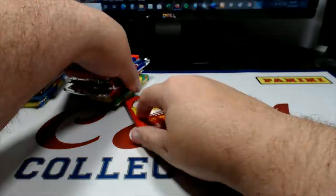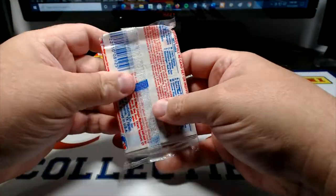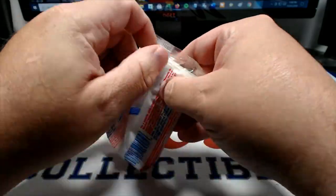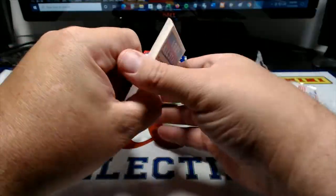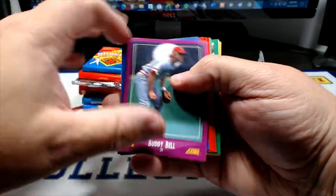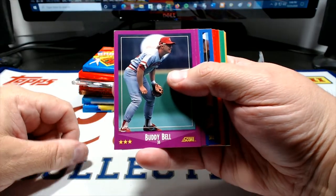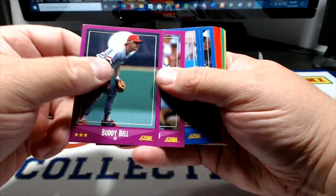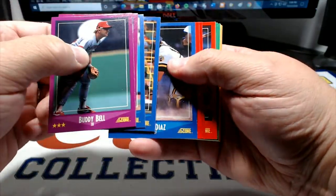Let's see what we got in here - I kind of like all the packs, but let's get 88 Score out of the way. Looking for stuff for the Royals binder that I don't have already - a lot of this stuff I don't have already for the binder, or as my kid used to call it, the 'finder.' Buddy Bell, Pedro Guerrero, Terry Kennedy, Bobby Meacham, Mike Diaz.